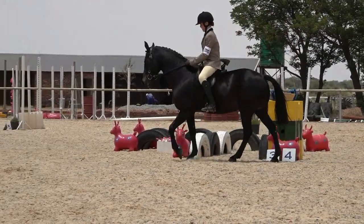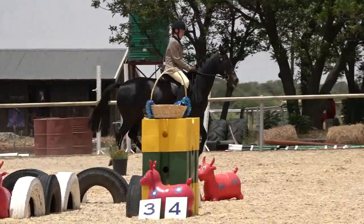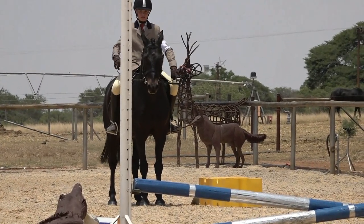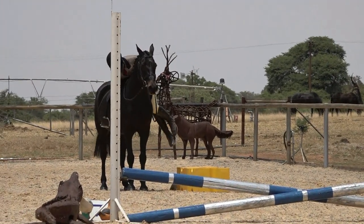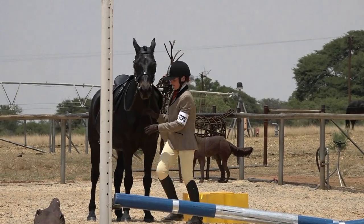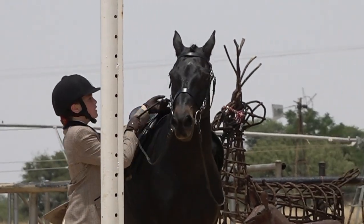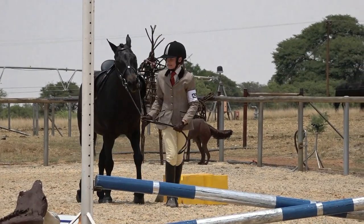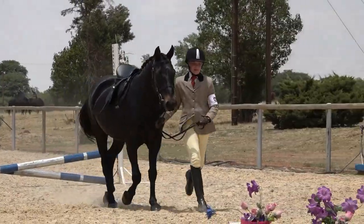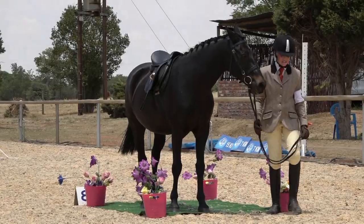We move on to number five: jump the jump at a trot. Canter to the dismounting box, halt, and dismount. Put the stirrups over the top of the saddle or run them up the stirrup leathers. Trot to the jump leading in hand, halt on the mat. A very neat test indeed.